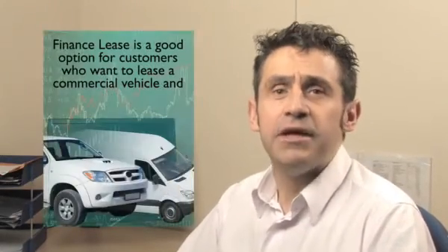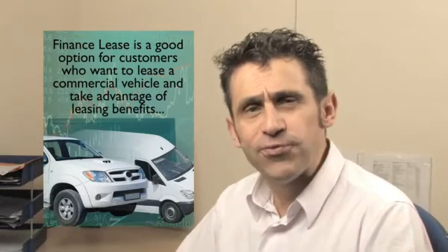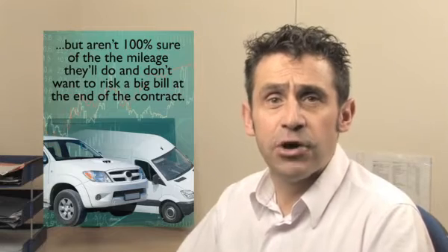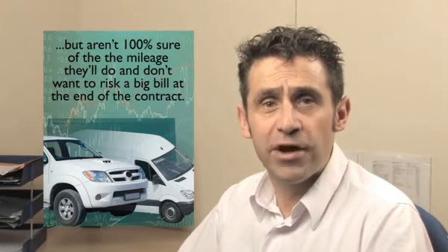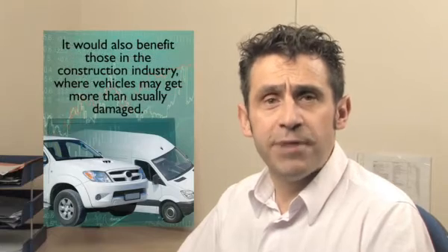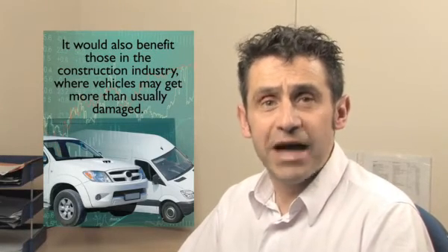Finance lease is a good option for customers who want to lease a commercial vehicle and take advantage of all the benefits that go with leasing, but are not 100% sure of the mileage they will do and do not want to run the risk of having a big bill at the end of the contract because of excess mileage charges. It would also benefit those who are perhaps in the construction industry and whose vehicles could incur damage over and above normal wear and tear expectations.